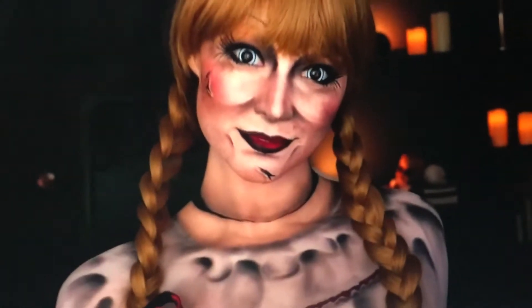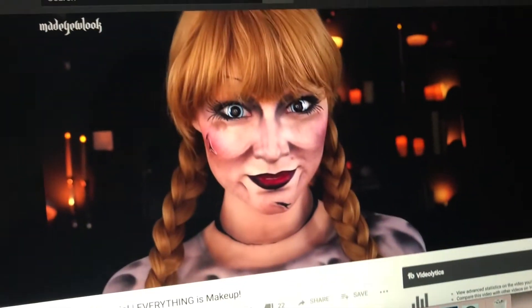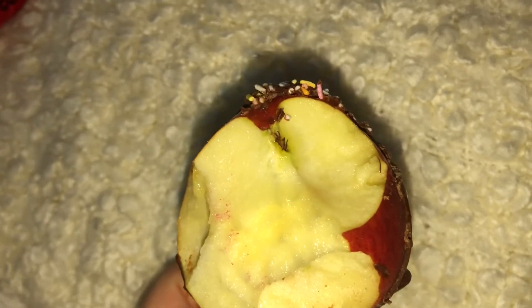I am so amazed by special effects makeup, especially at Halloween. These videos I could watch for hours because it's just so amazing — look at that, it looks real! She's so clever. This is the Annabelle video she just uploaded.